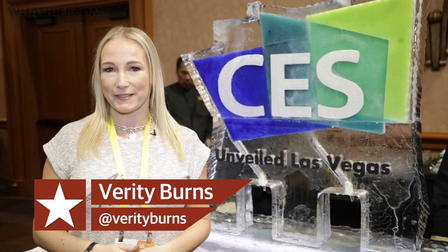CES 2017 starts right here at CES Unveiled, where over a hundred of the smaller companies and startups are here to show off what they have planned for the next 12 months. We're going to take a look around and bring you some of the best.